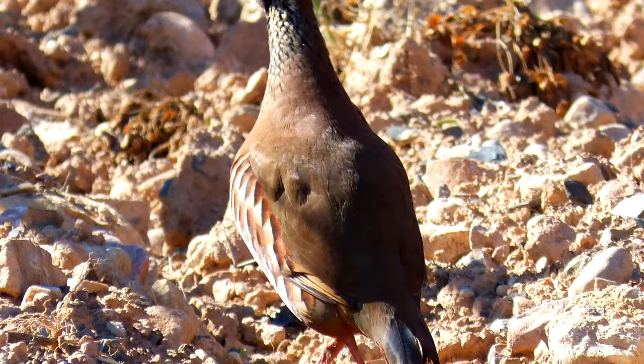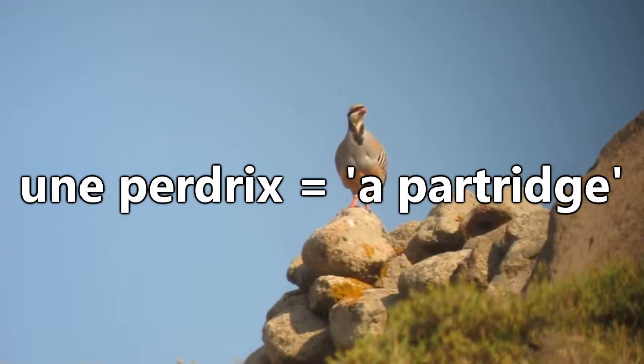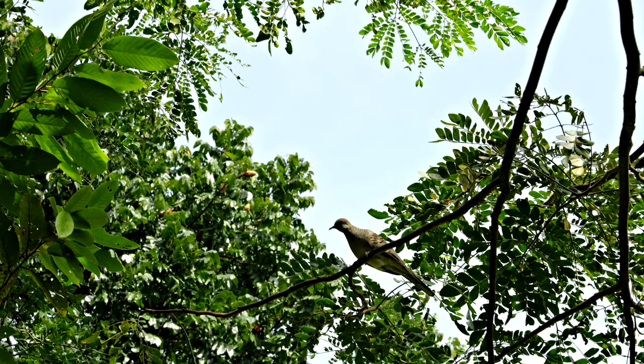Remember the scientific name for the genus of true partridges? The French word for partridge, 'une perdrix,' sounds a lot like 'in a pear tree,' and this ultimately is the generally accepted reason as to why that partridge is sitting in that pear tree.